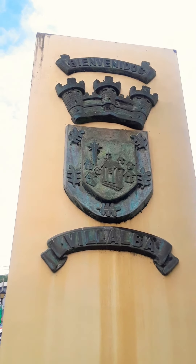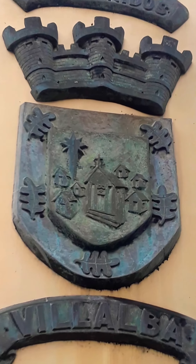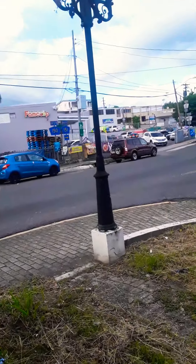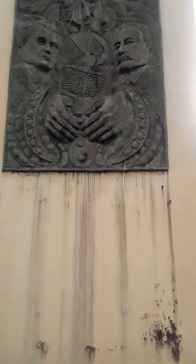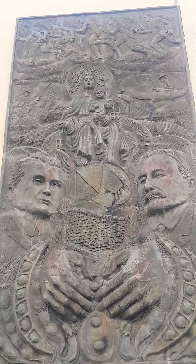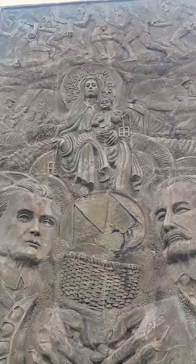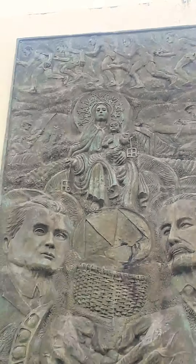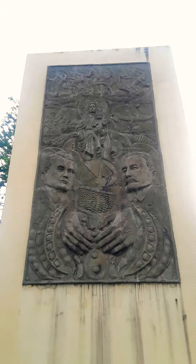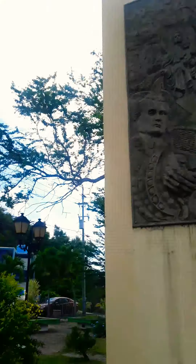This is the shield of Villalba, Puerto Rico. If you look more closely, you can see what I think is the Virgin Mary, and a reference to when the Spanish discovered Puerto Rico. It's an insignia right there — maybe Jesus as well. It's a great art wall, and we're moving on.